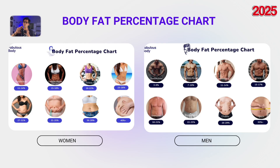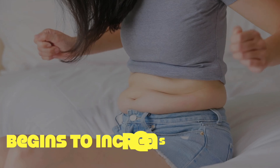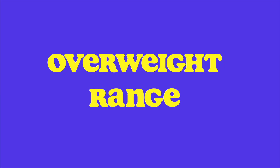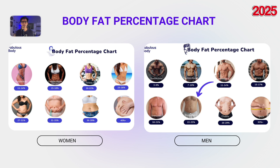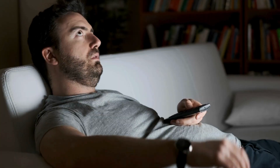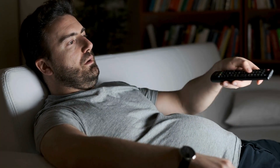However, once you move past 21% for men and 31% for women, visceral fat begins to increase. I refer to this as the overweight range: 22–25% for men and 32–35% for women. This is when you might start to lose your natural shape — your belly protrudes, your face looks rounder, and overall you feel less agile.